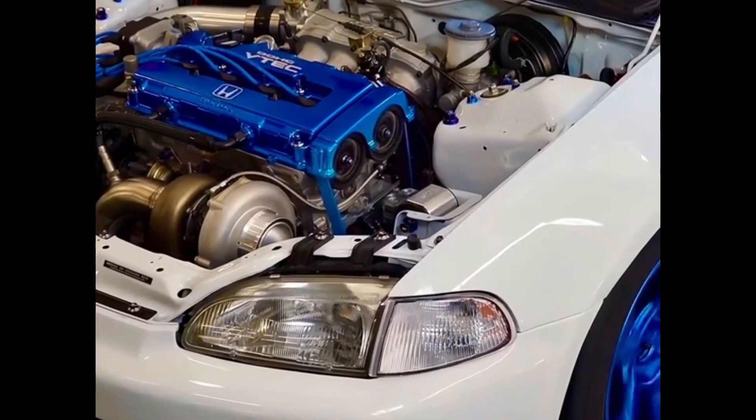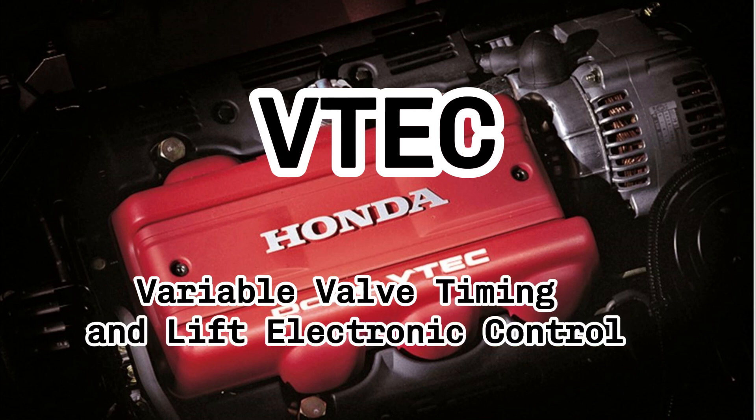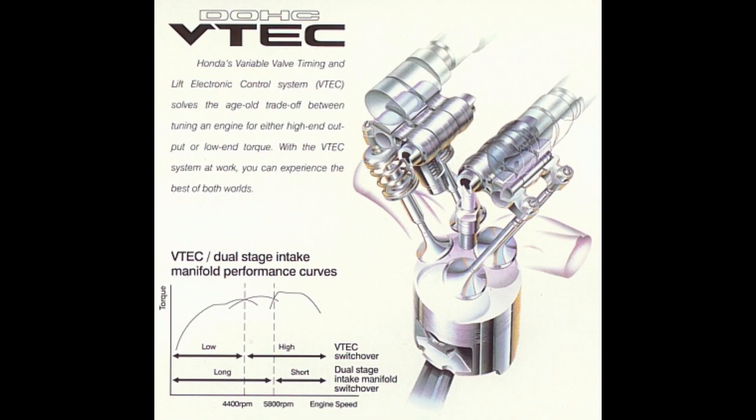Let's get started. VTEC stands for Variable Valve Timing and Lift Electronic Control. This technology is Honda's secret weapon for optimizing engine performance. It allows one engine to operate with the efficiency of a smaller engine at low speeds and the power of a larger engine at high speeds — essentially giving you the best of both worlds.